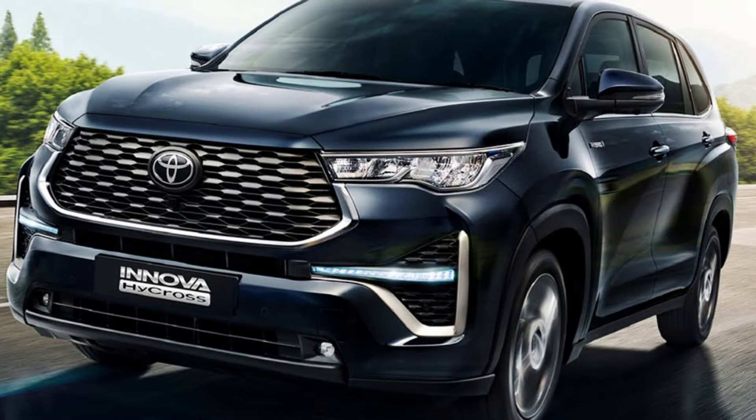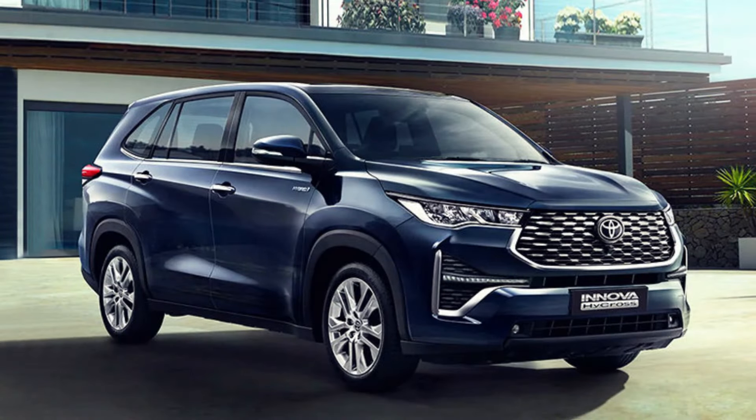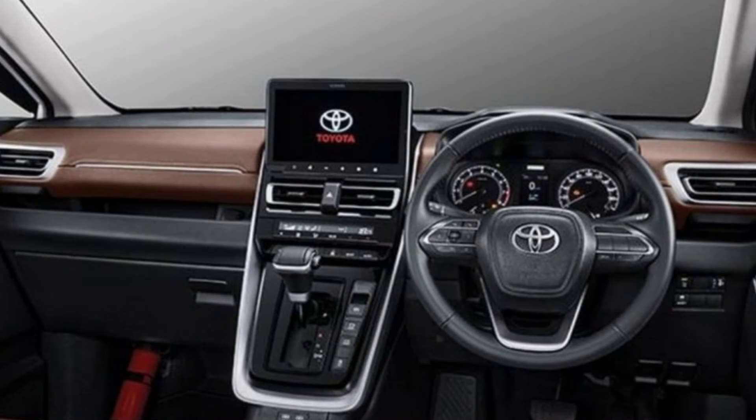Exterior. Let's start with the exterior. The Innova gets a new front fascia with a more aggressive look. The grille is larger and more angular, and the headlights are now LED. The side profile is largely unchanged, but the rear end gets new taillights and a revised bumper.